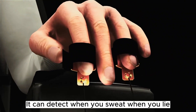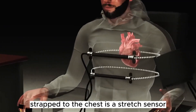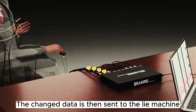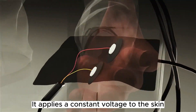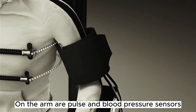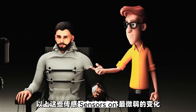A galvanic skin response sensor is attached to the finger — it can detect when you sweat while lying and generates a weak current connected to the polygraph. Strapped to the chest is a stretch sensor that detects changes in your breathing. An electrodermal sensor is attached to the palm, applying a constant voltage to measure changes in skin resistance. On the arm are pulse and blood pressure sensors to measure changes in pulse and blood pressure. A thermal imager monitors temperature changes on your face.